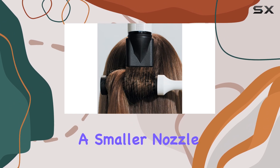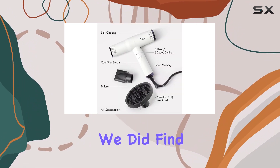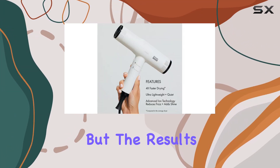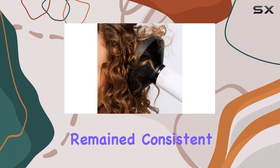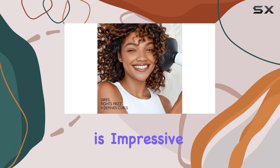Despite having a smaller nozzle than traditional dryers, the Bondi Booze Sonic Dryer managed to dry our thick, wavy hair effectively. We did find that we needed to section our hair a little more than usual to ensure an even blowout, but the results were well worth the minor extra effort. The airflow remained consistent and robust even on the lowest setting, and it dried our chest-length hair in just 15 minutes, which is impressive.